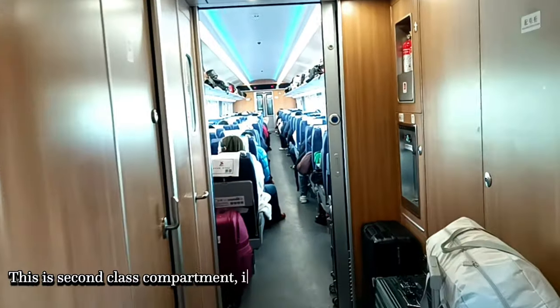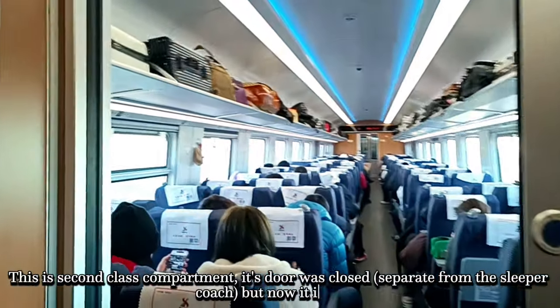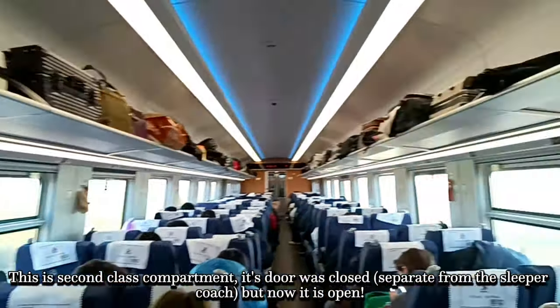In the meantime, this is a second-class compartment. It is off. So that's all about this train.